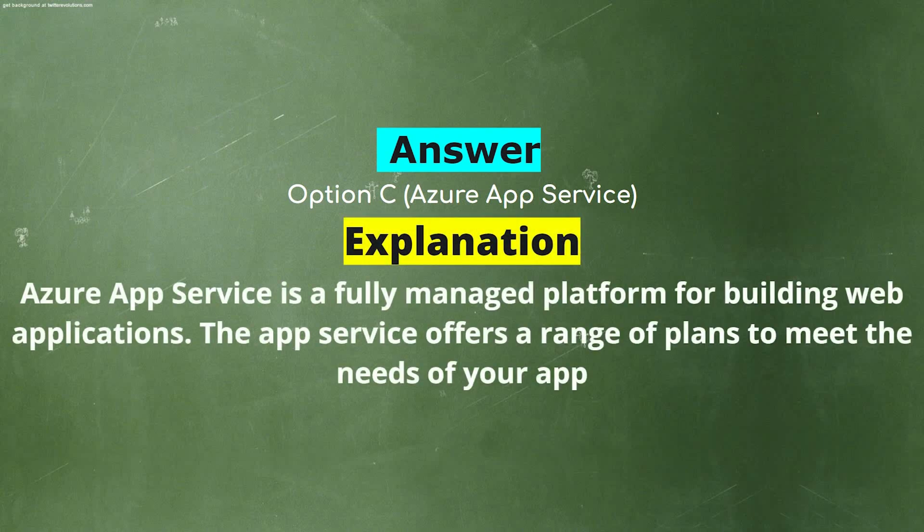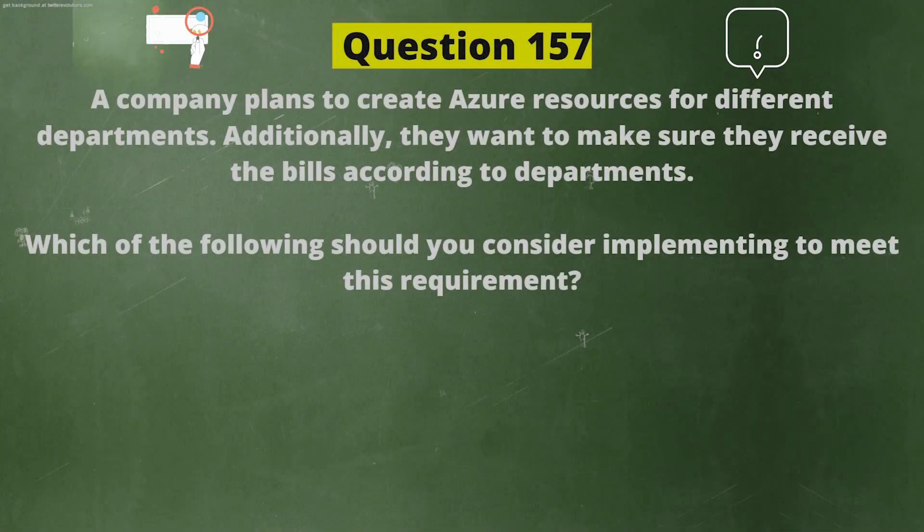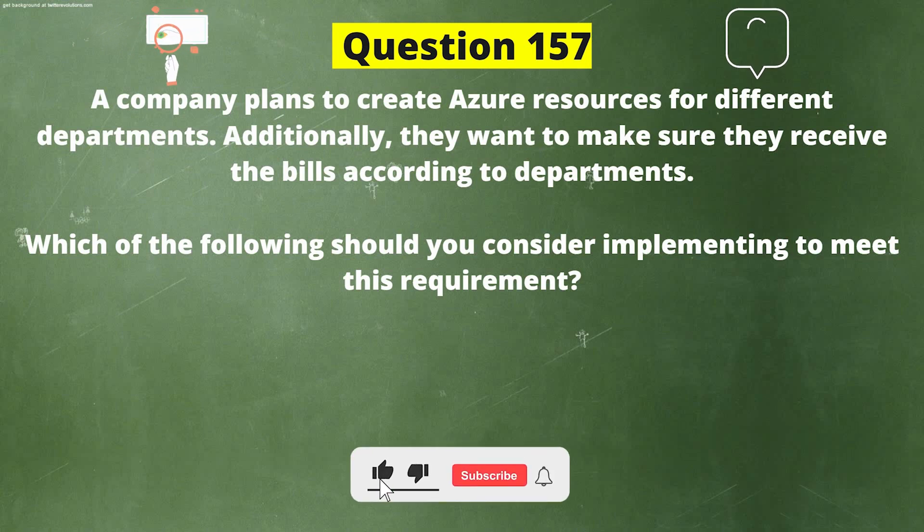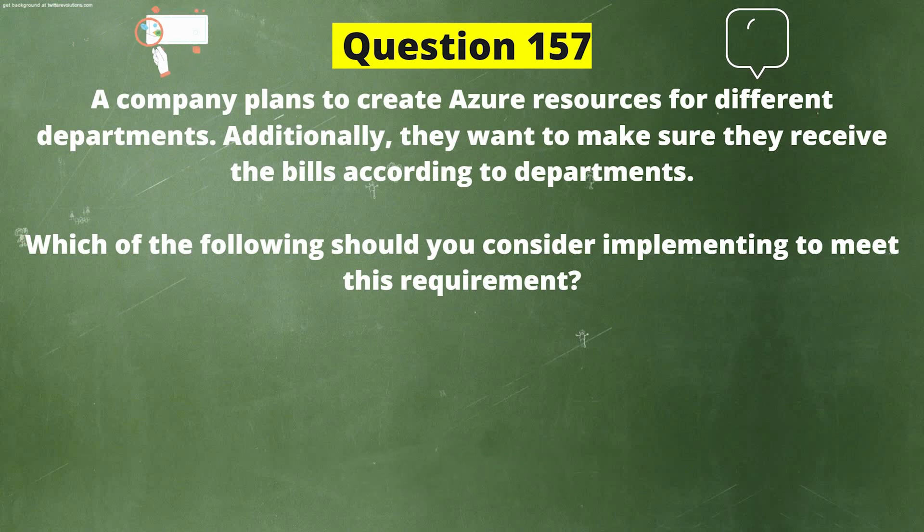Explanation: Azure App Service is a fully managed platform for building web applications. The App Service offers a range of plans to meet the needs of your app. A company plans to create Azure resources for different departments. Additionally, they want to make sure they receive the bills according to departments. Which of the following should you consider implementing to meet this requirement?